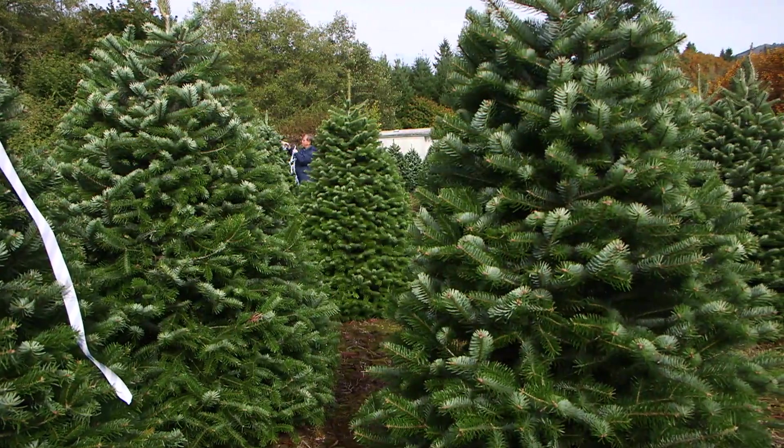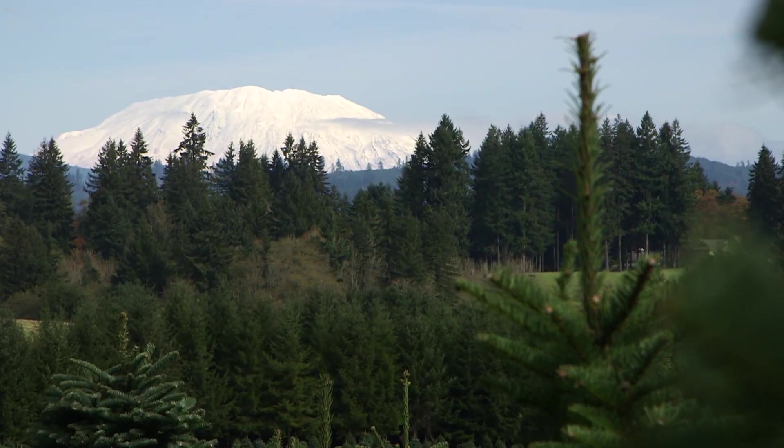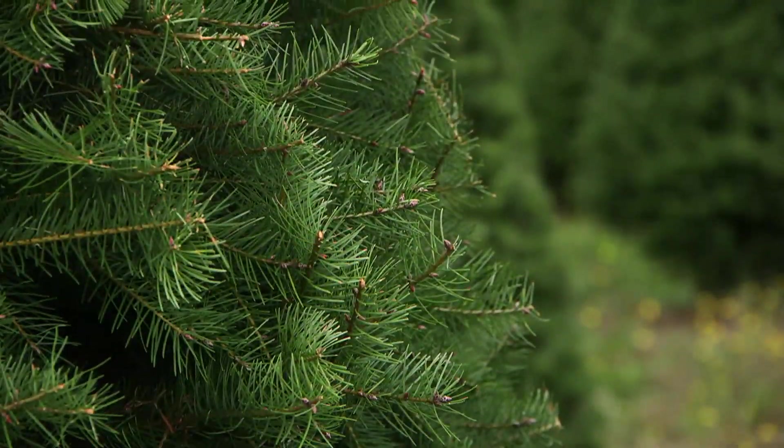Our tree suppliers are located in the Pacific Northwest where the three basic types of trees that we carry grow best. The cool, damp climate of northern Oregon and southern Washington is perfect for growing these varieties.